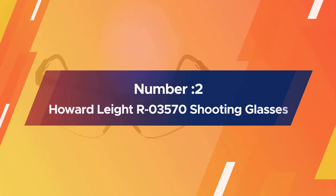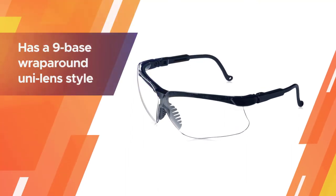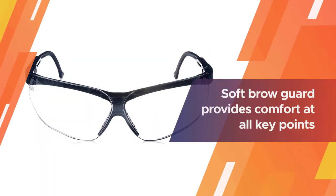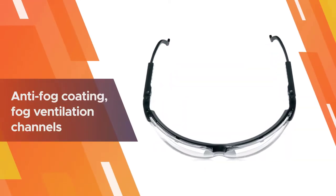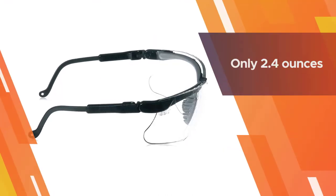Number two: Howard Leight R03570 shooting glasses. This Howard Leight has a nine base wraparound uni-lens style that offers supreme coverage and first-rate peripheral vision. A soft brow guard provides comfort at all key points while diffusing any impact. With anti-fog coating, fog ventilation channels, adjustable nosepiece, and adjustable temple length, these glasses really have it all.